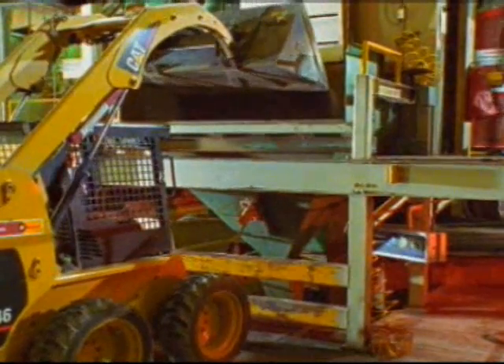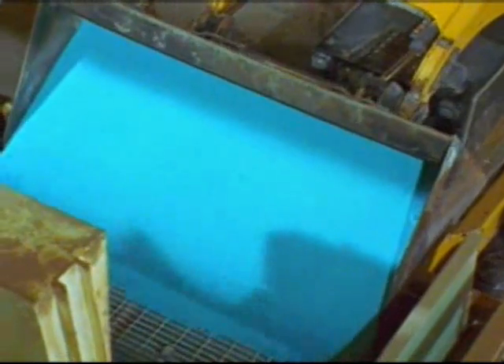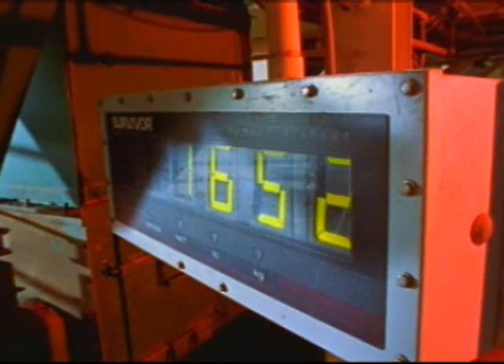It is a demanding process, and each specified ingredient is carefully measured on a weighing pan, with a precise digital readout guiding the drivers.